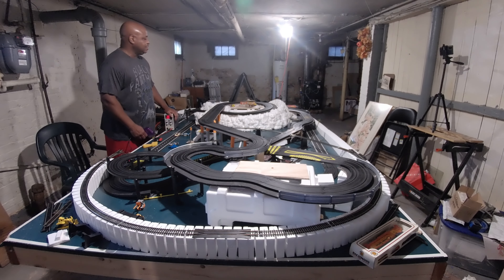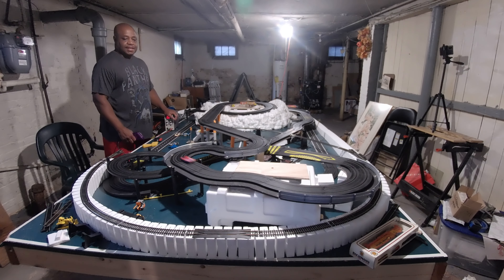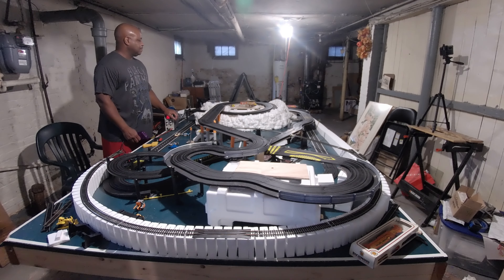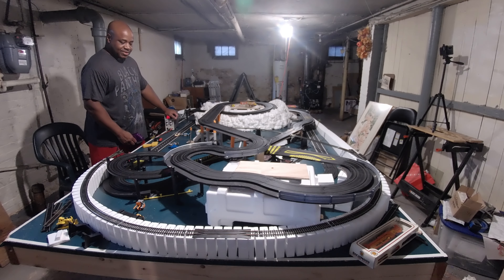I still have one Mega G Plus I want to get rid of, and a body - one of the new Ford GT bodies. I'm not too crazy about them. It's going to look nowhere near as good as the 1/32nd scale one. Once I got it in my hand I didn't like it. I'm going to get rid of that and buy something else that I like.